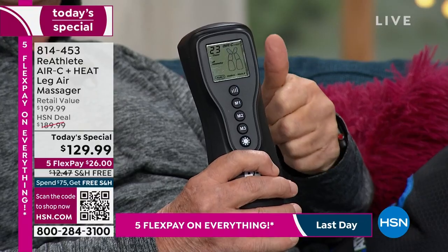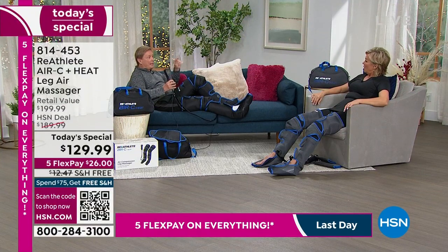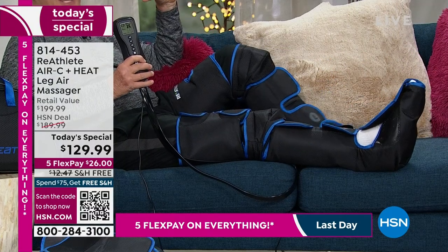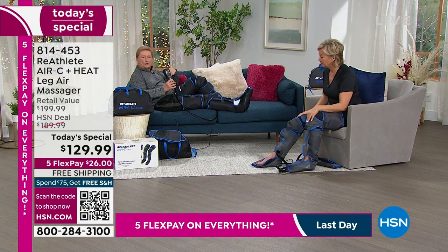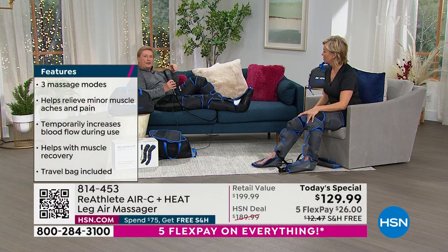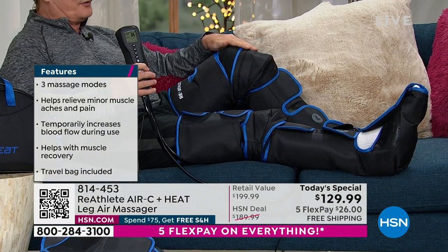Now you can get that temporary relief you're looking for with increasing blood circulation and also helping improve relaxation. This also improves muscle recovery — we're allowed to say that. It makes sense when you think about the technology. We took a survey and found the average use of this product is about three times a week. At the price everybody's getting it for today, it works out to be under 85 cents per use. If you use it more than three times a week, that price goes down even further. What do you pay for a massage? In most cases it's over a hundred dollars. This is something you can do anytime, anywhere — laying in a bed, on the couch, in a chair.